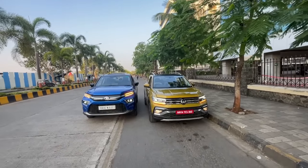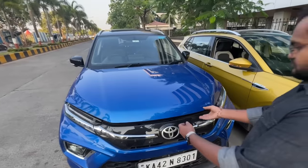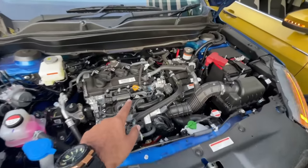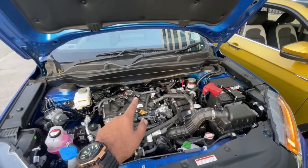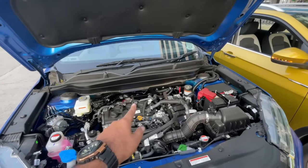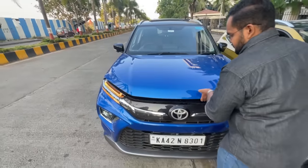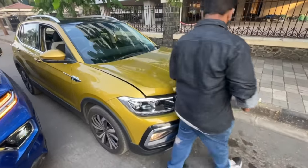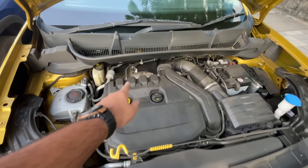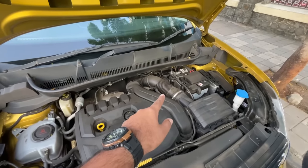Let's get started with the engines of both cars. The Highrider has the strong hybrid version powered by a 1.5-litre 3-cylinder engine making 91hp from the engine and 79hp from the motor, with 122Nm of torque, mated to a CVT. The Tiguan GT is powered by a 1.5-litre TSI 4-cylinder unit, unlike the 3-cylinder on the Highrider, and it's mated to a 7-speed DSG.